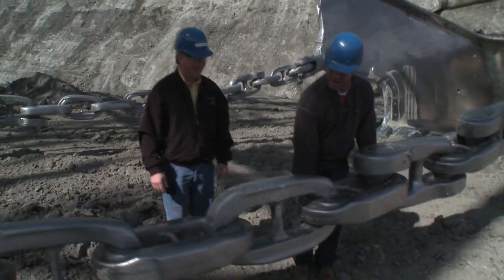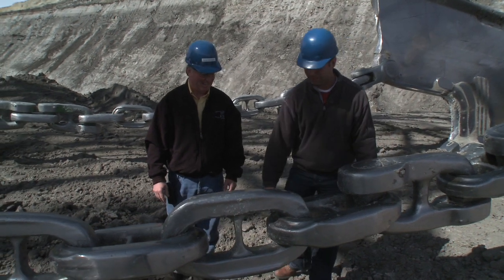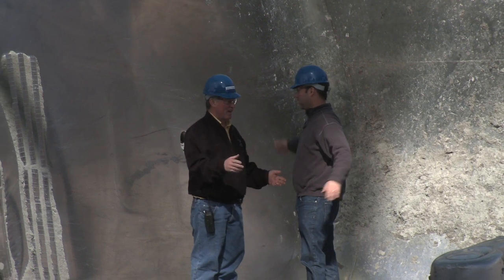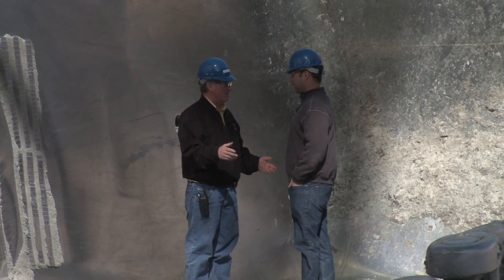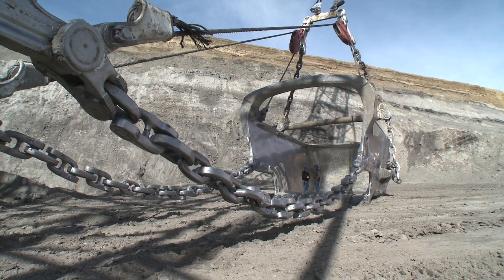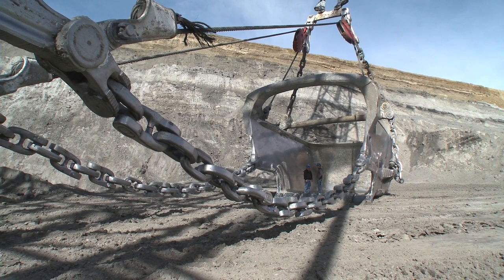I'm not the world's strongest man, but that's heavy — I don't care who you are. How much does this hold? This holds 160 cubic yards of material, which would be 260, maybe 280 tons at any one time. Now that's efficiency.